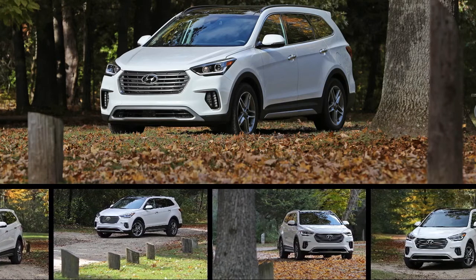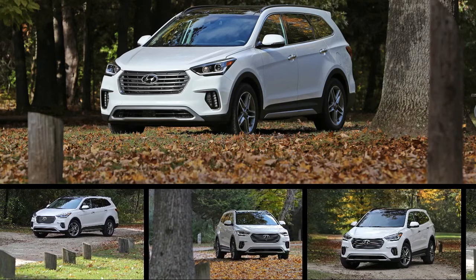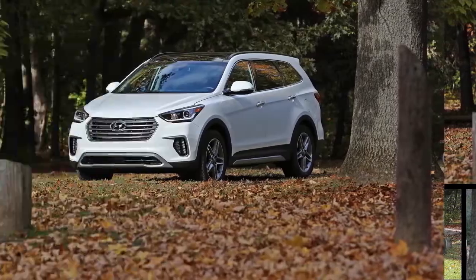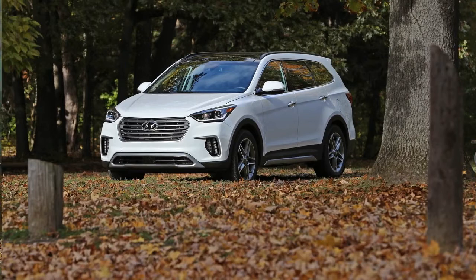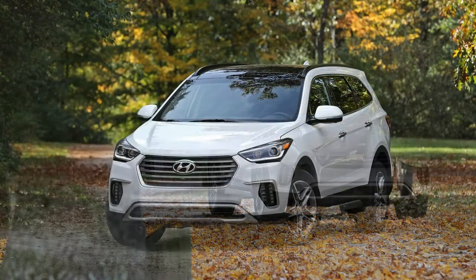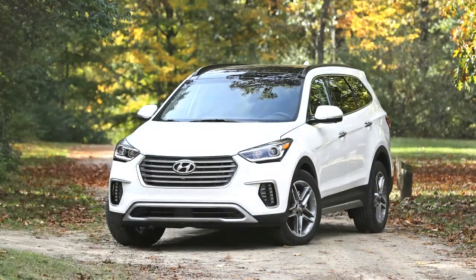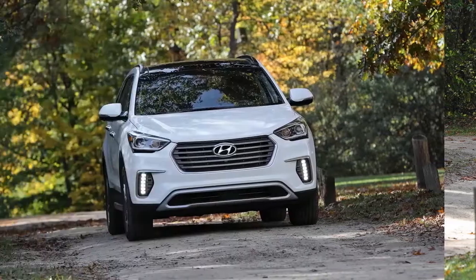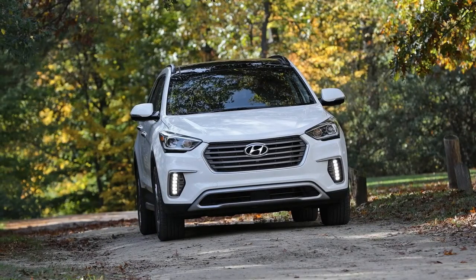The crossover is a staple of American family life, and there are a whole lot of these to choose from. The Hyundai Santa Fe is one of those rare, elegantly styled choices, but it includes compromises to cargo and third-row passenger space. Its V6 powertrain provides towing muscle but lags behind many competitors in both acceleration and fuel efficiency.